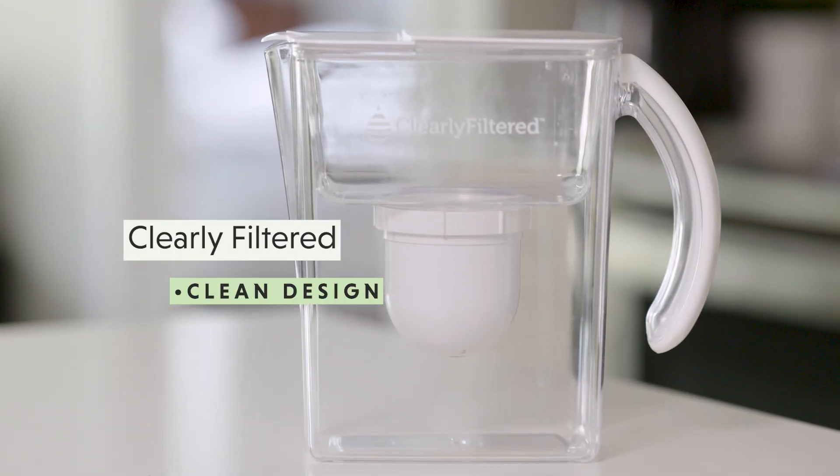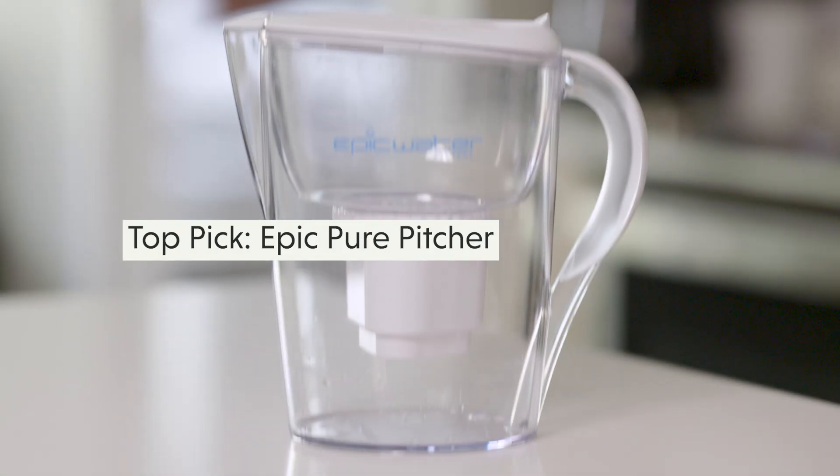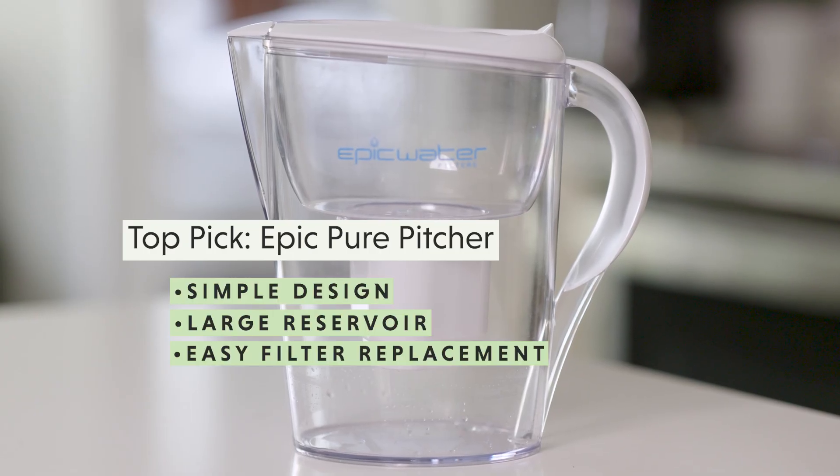Clearly Filters is another good choice — its design makes it easy to track how much water remains, and the large pitcher size means refilling is less frequent. The Epic Pure Pitcher is our tester's top pick: the design is simple, its large reservoir is easy to refill, filter replacement is straightforward, and the cost is mid-range. We hope that this guide will help get forever chemicals out of your drinking water.